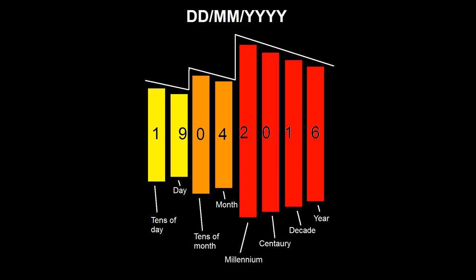Going left to right through a day-month-year date, it starts at tens of day, goes down to day (the smallest digit), then up to tens of month, then down to month, then up to millennium (the biggest digit), then down through century, decade, and year. The smallest digit is second and the biggest digit is somewhere in the middle, which is why day-month-year is the least logical of the three formats.